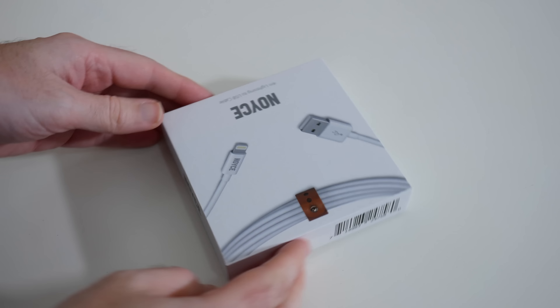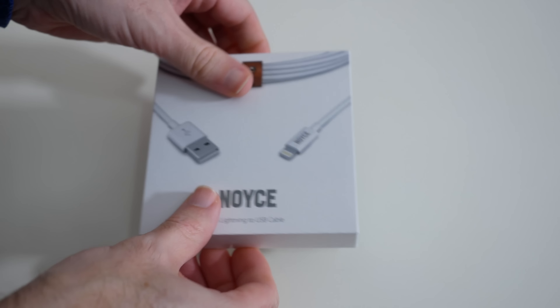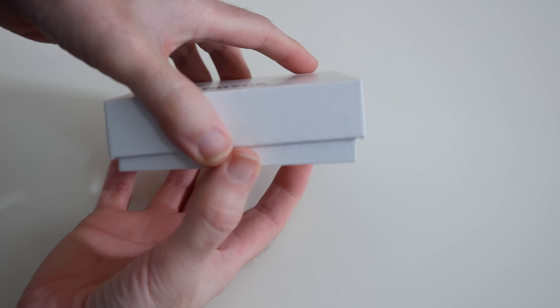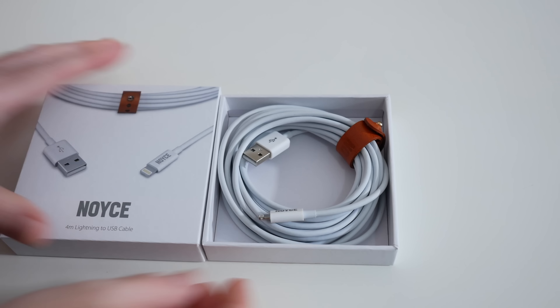Noyce products are dedicated to Bob Robert Noyce, regarded as the Mayor of Silicon Valley and an inventor of the first integrated circuit or microchip — an inspirational person who dedicated his life to creating products that started the high-tech age.